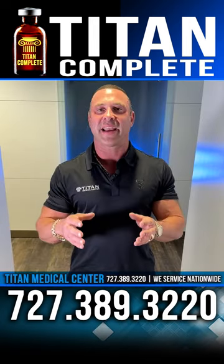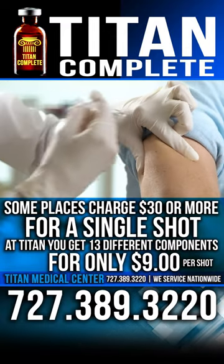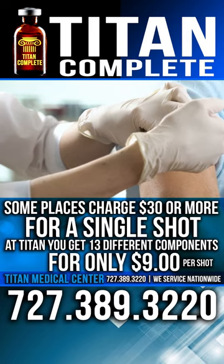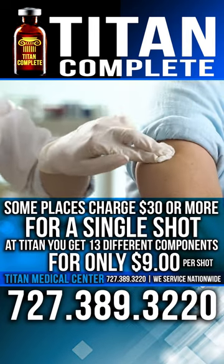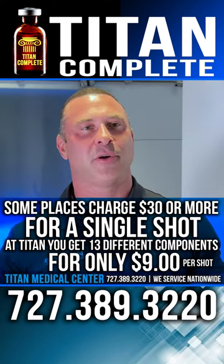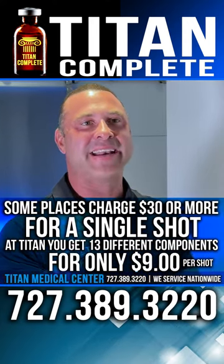But why not get more bang for the buck? There are places out there selling B12 shots for up to $30 for a single shot. What if I told you that you can get 13 different components — like B12, B complex, branched-chain amino acids, and L-Carnitine — in the exact same shot for only $9 per shot?